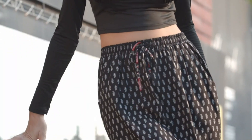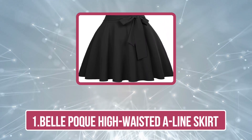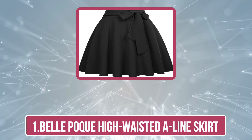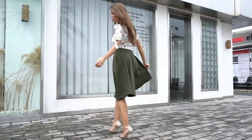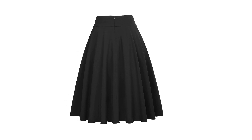Starting at number one, the Bell Pock High-Waisted A-Line Skirt. Say hello to retro with this flared beauty. Not only will it take you back in time with the gorgeous flare and pleats, but this A-line skirt also comes with two pockets and a bow-like belt to satiate the fashionista in you. There are 44 color options that will pair wonderfully with the blouses and tops you've already got in your closet.